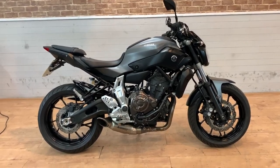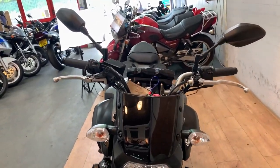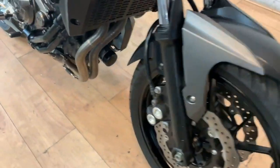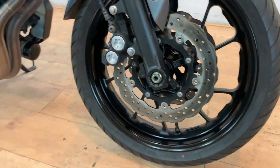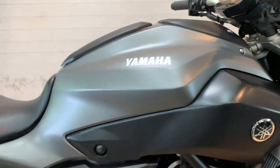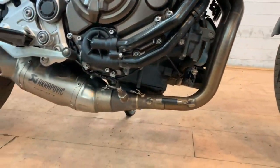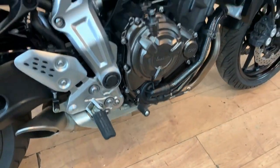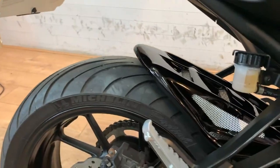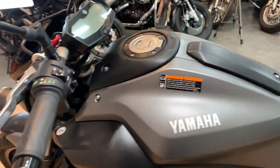Number five — and it has to be on the list — the MT-07 at number five. Around four to four and a half grand for a used model. If you don't know the MT-07, you've been living under a rock — it's a game changer and always will be. The bike weighs only 179 kilograms wet — incredibly light. 74.8 horsepower at 9,000 RPM, 68 Newton metres of torque at 6,500 RPM, 805mm seat height. It is built for perfection — a master of torque and a beautiful bike.